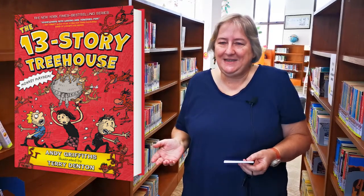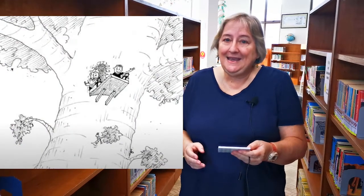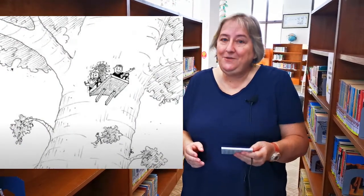Andy and Terry created a 13-story treehouse and in the book the characters are also called Andrew and Terry, and they created this wonderful treehouse with all these different things in it that would appeal to anybody. It had bumper cars, a skate ramp, an anti-gravity chamber, flying cats that are like canaries, and everything that you could possibly imagine that is crazy and fun is in these books.